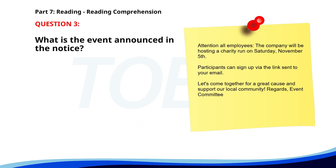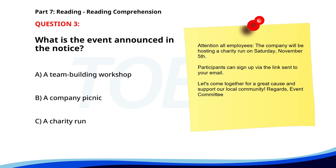Number three. Attention all employees. The company will be hosting a charity run on Saturday, November 5th. Participants can sign up via the link sent to your email. Let's come together for a great cause and support our local community. Regards, Event Committee. What is the event announced in the notice? A. A team building workshop. B. A company picnic. C. A charity run. The correct answer is C: A charity run.